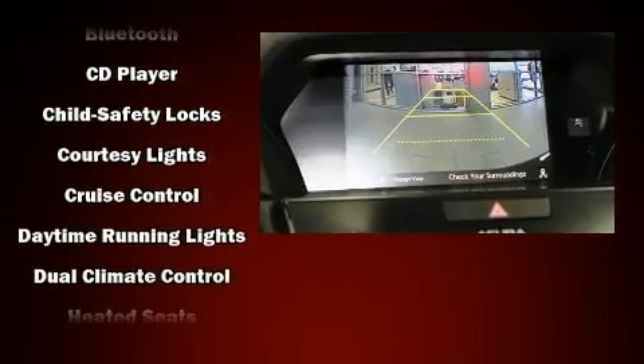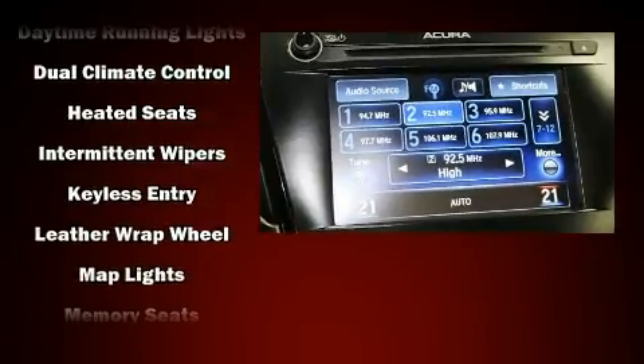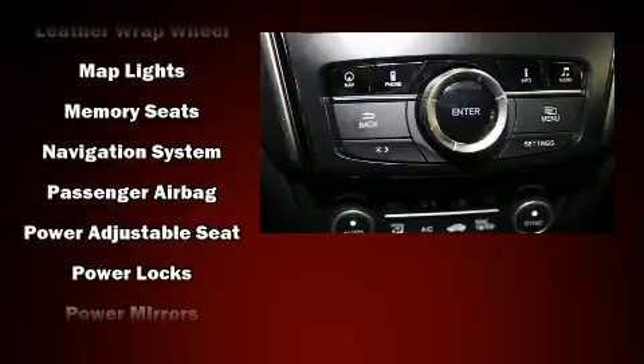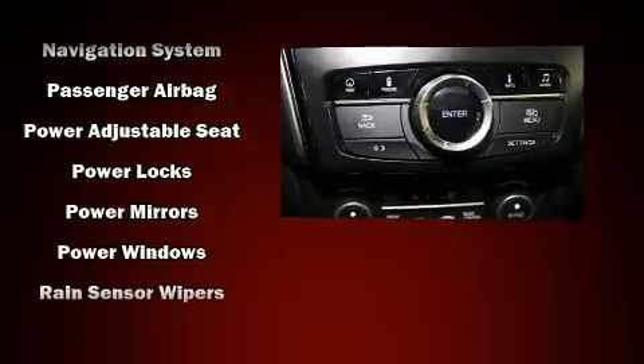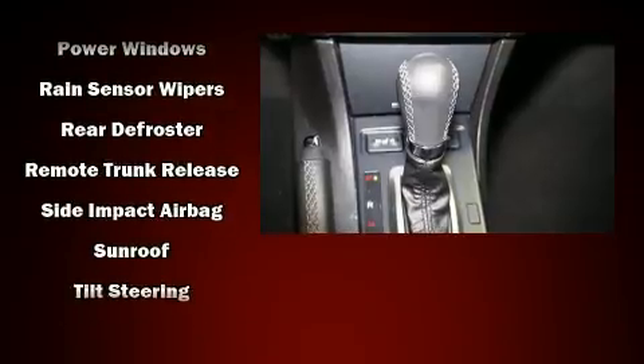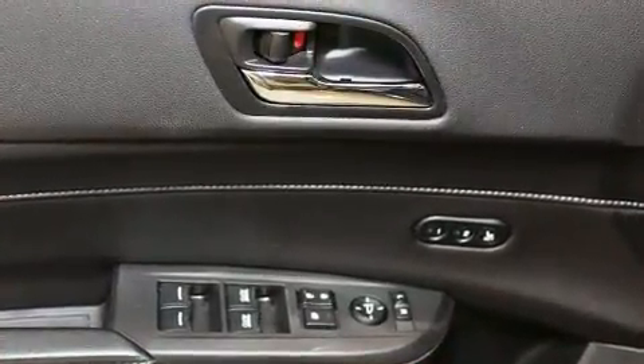Acura ensures the safety and security of its passengers with equipment such as front-side impact airbags, brake assist, ignition disabling, an emergency communication system, and four-wheel disc brakes with AVS. With electronic stability control supplementing mechanical systems, you'll maintain precise command of the roadway.